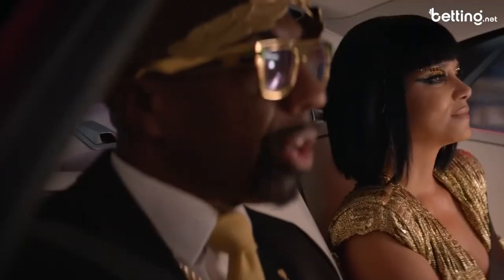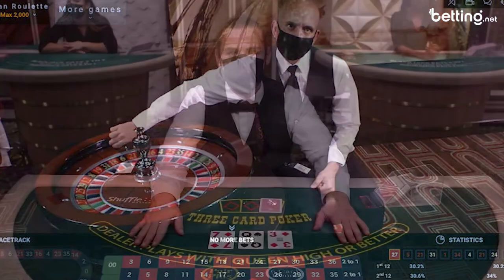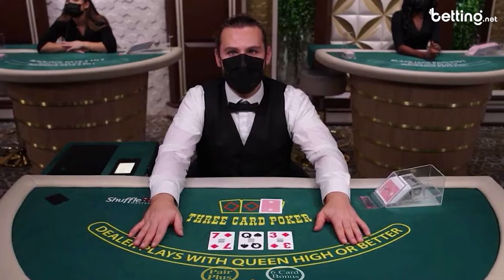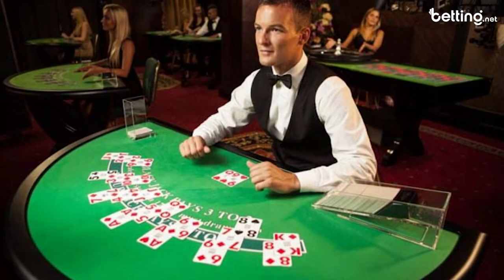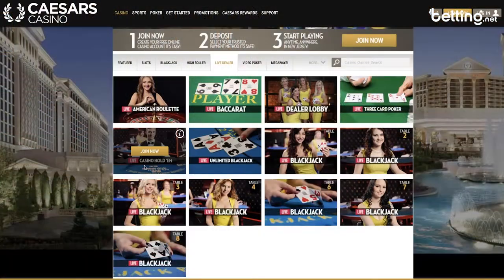Their live dealer options should definitely be mentioned here as well. Caesar's live dealer games will give you the experience of being in a casino but from the comfort of your own home — so maybe the smell of cigarette smoke will be less, maybe it'll be more, just depends on how you normally play. In the online casino you'll be able to play alongside other real players as if you were actually there, and you can even communicate with the dealer and other patrons. Caesar's offers live games like roulette, baccarat, and 3 card poker. Their online casino has that real casino feel, and when I'm saying that I'm not just talking about live dealer games.